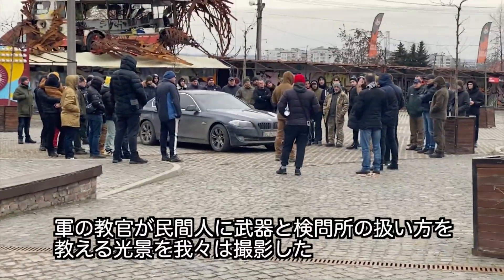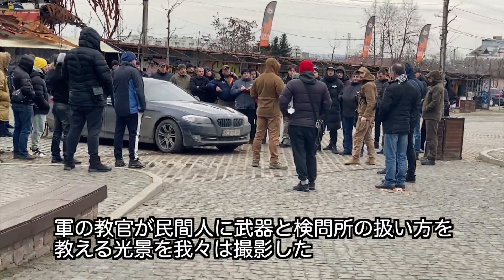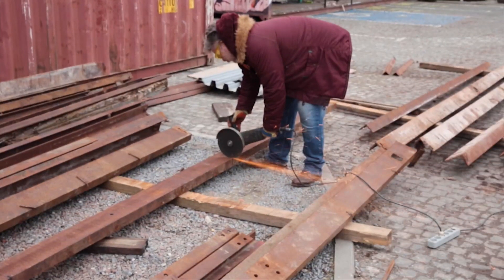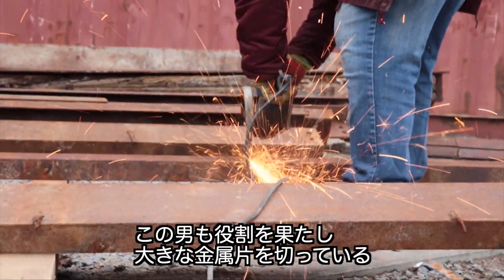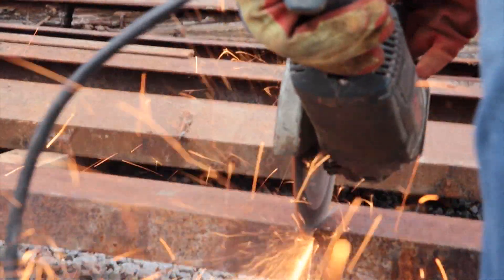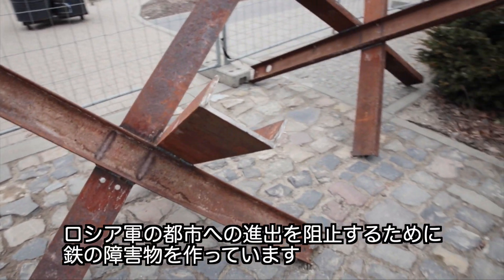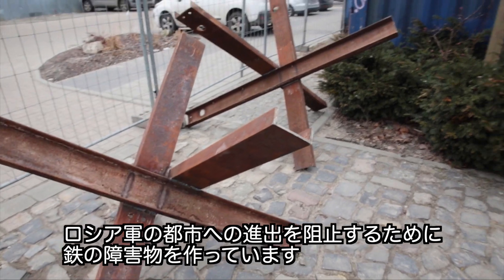CBN News filmed as military instructors were teaching civilians how to handle weapons and man checkpoints. Ruslan Szenitsky is playing his part as well, cutting large pieces of metal. The goal is to wreck the steel barriers to stop Russian tanks from advancing in the city.